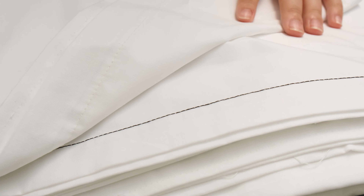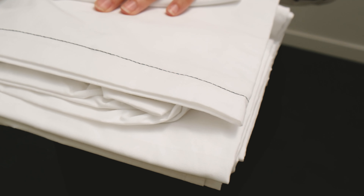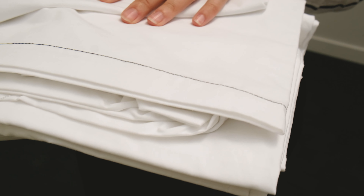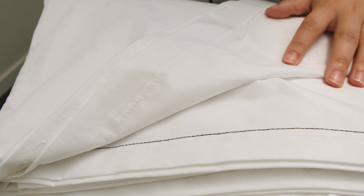The hem stitch on our Weavers sheeting range is coloured to help identify the sizing for laundries. Our Weavers sheeting range also has a high density count, making it a very heavy and durable sheet. We have double bleach and heat set at 220 degrees, which gives it a very hotel white look and minimum shrinkage.